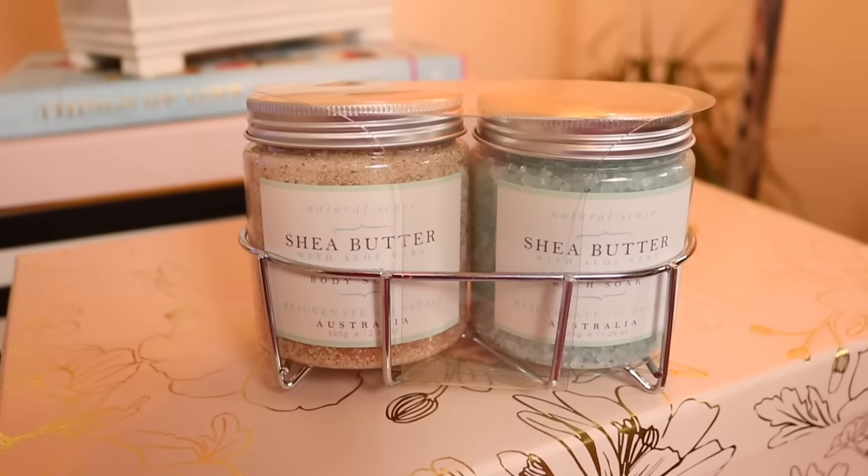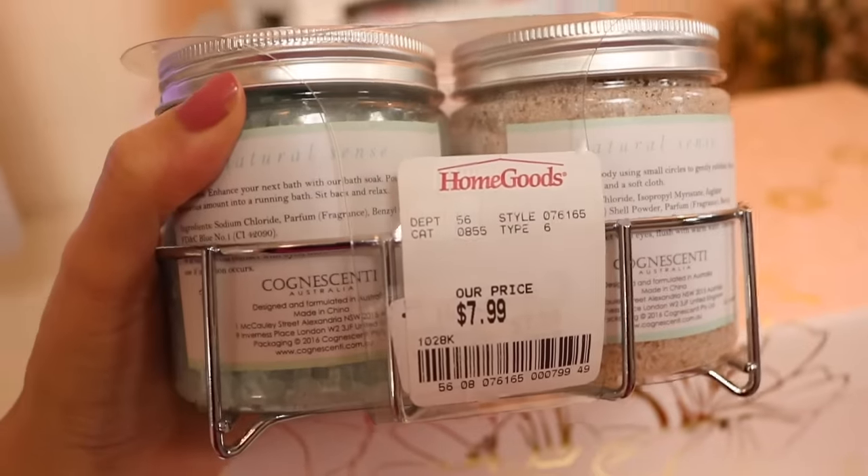This item I found at the Target Dollar Spot and I'm really excited about it. It is this beautiful glass pitcher — it just looks so glamorous and was so affordable at $5. It's really nice quality and I think it would look great with flowers in it or any drink you'd like for springtime. I believe they also have it in blush, so definitely keep an eye out if you're looking for a good pitcher.